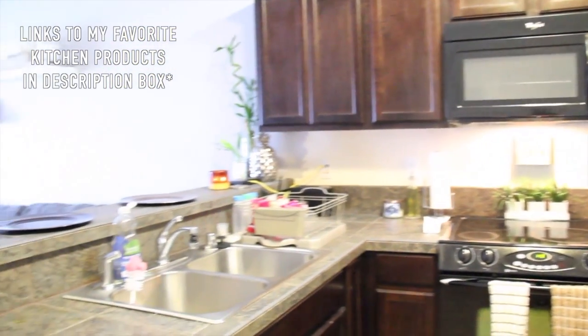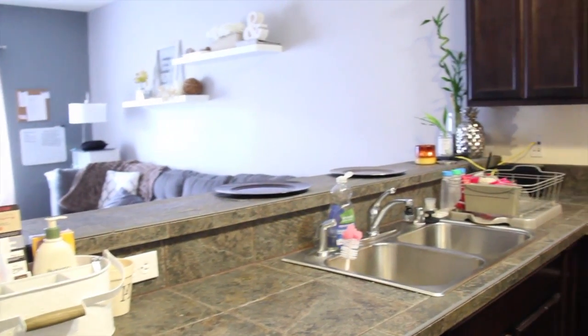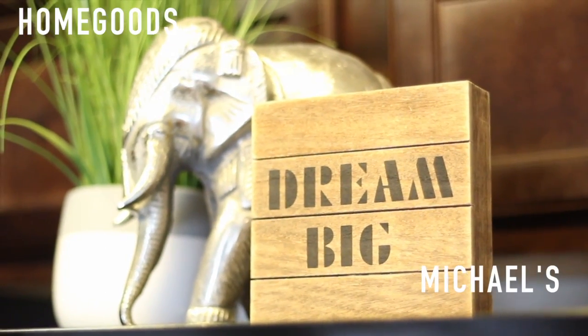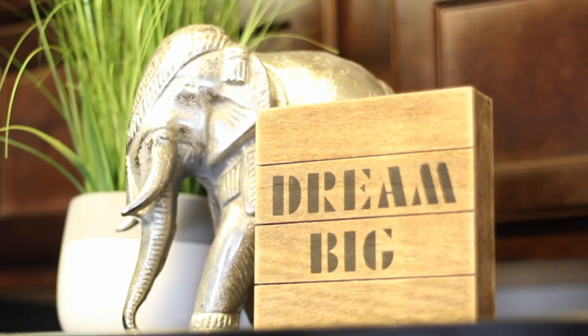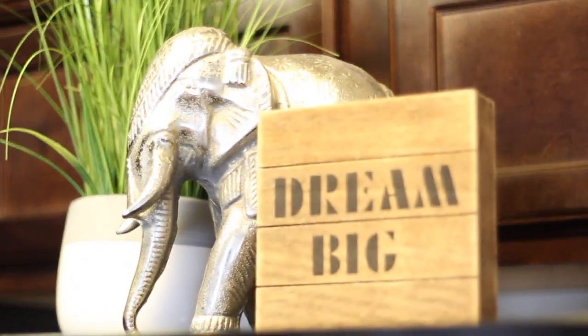Here's just an overview of how the kitchen looks when you enter. I like that it's open to the living room. Above our fridge we have these three accent pieces I got from HomeGoods, which I absolutely love.